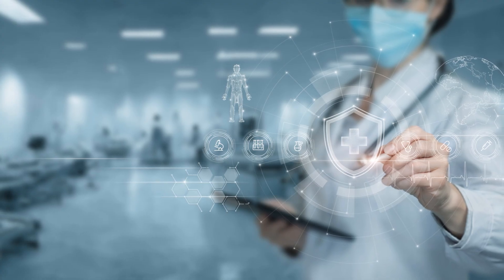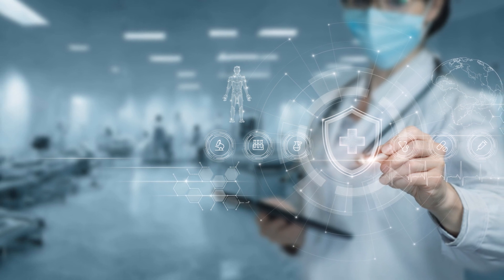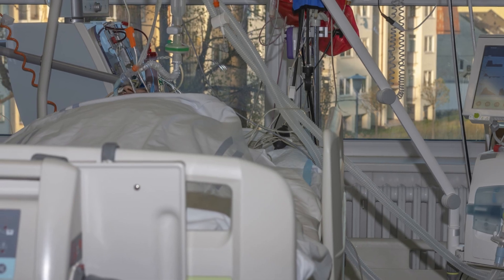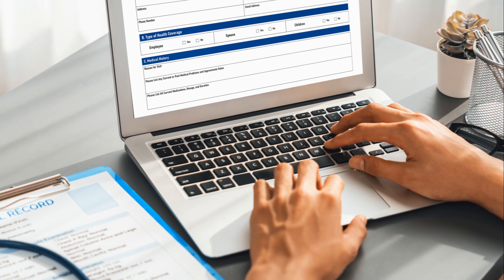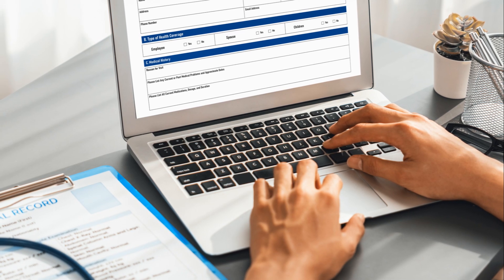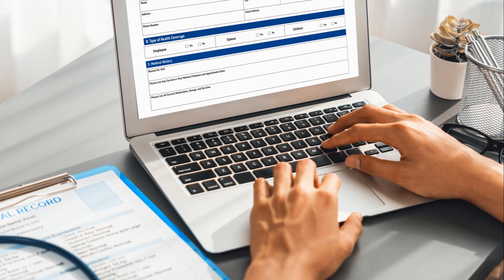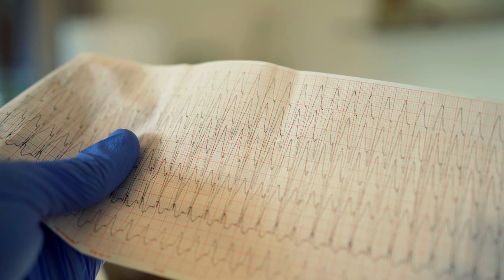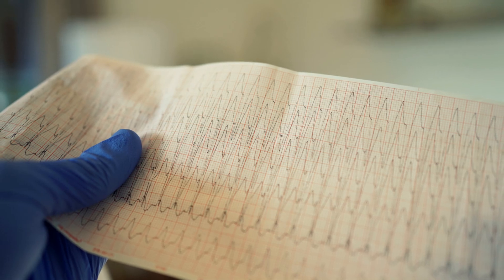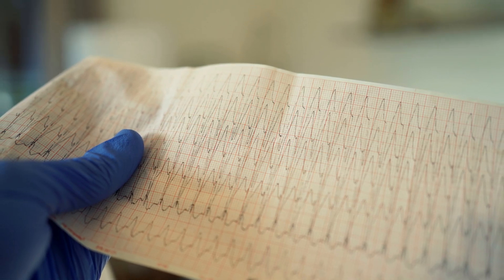Next: clinical decision support — and no, it's not a replacement for doctors. Take a hospitalist managing a complex ICU case. They use ChatGPT 4.5 to summarize the latest sepsis protocols, cross-check drug interactions, and generate a differential diagnosis list. Advantage: provides instant access to up-to-date medical knowledge. Disadvantage: AI can generate incorrect or outdated recommendations if not fact-checked.